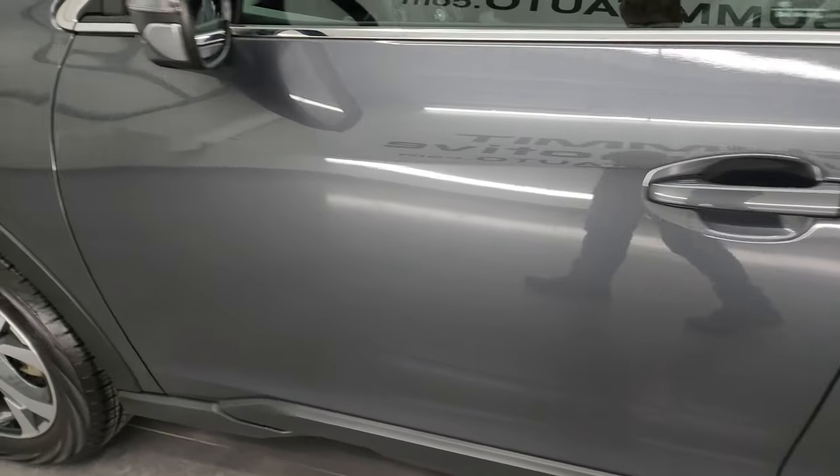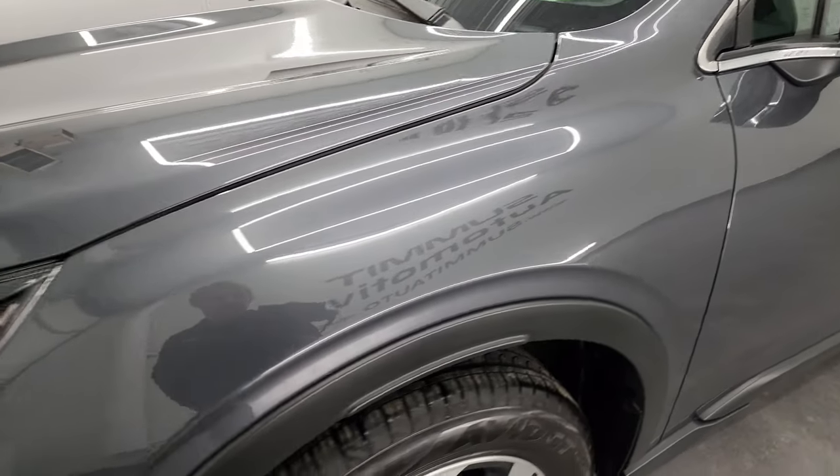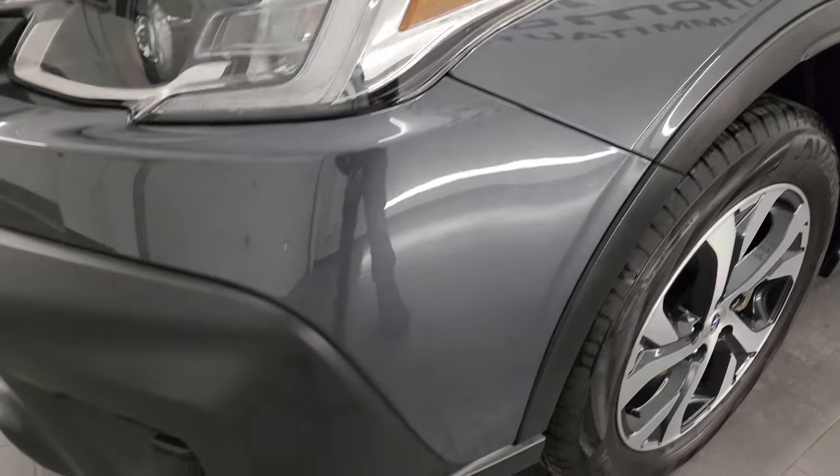As you go down the driver's side here, the doors are in fantastic condition. I didn't see any dents or dings on there. The front fender looks really good.